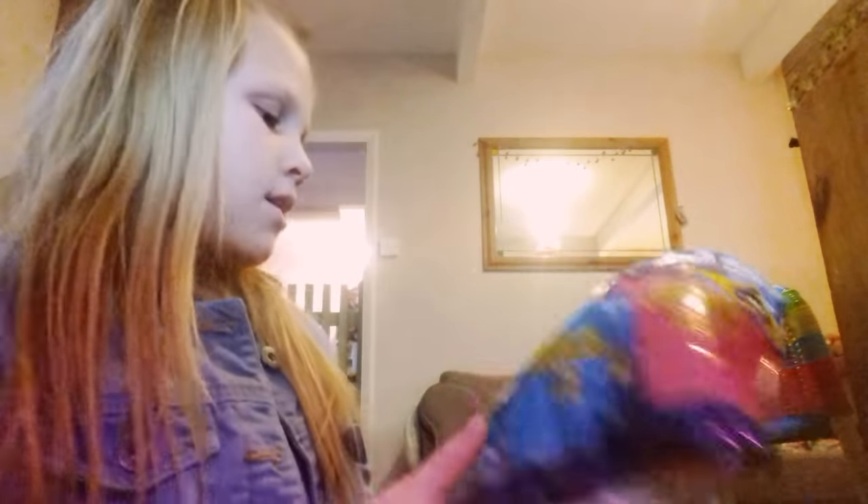The first thing I've got is a big packet of Discos. The flavour is cheese and onion and you get two of these. I haven't had those in ages and they're my favourite.